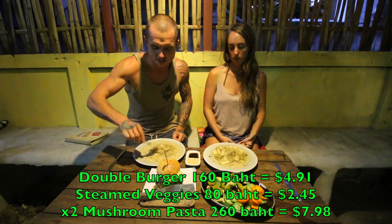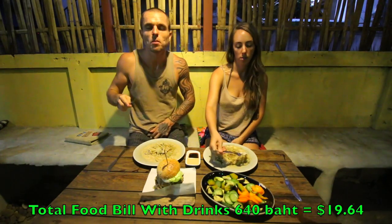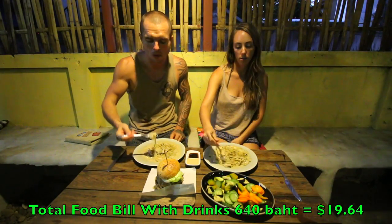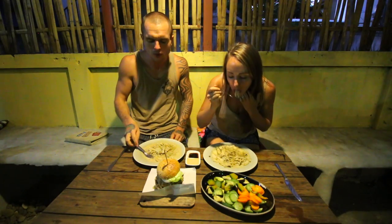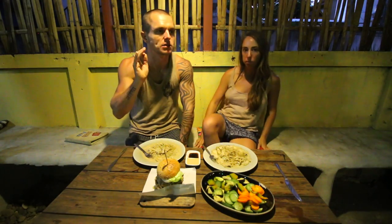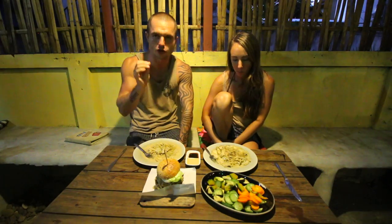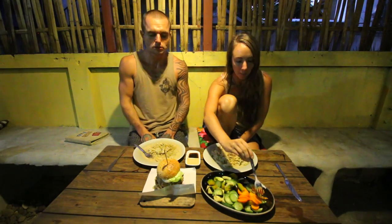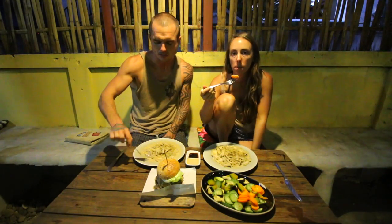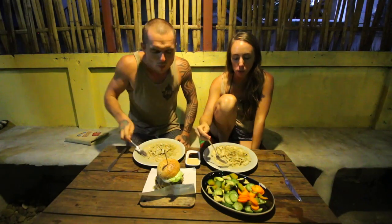We're going to give this a quick taste test. The mushroom pasta is very, very creamy with a mushroomy sauce, very strong flavour, and good gluten free pasta. What do you think of it? I love it, it's so good. I think there's miso in it and I like that flavour and saltiness. It's really nice.